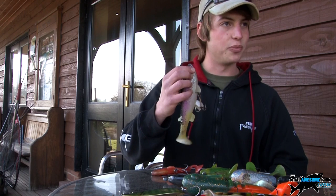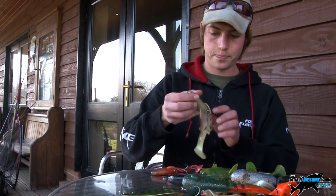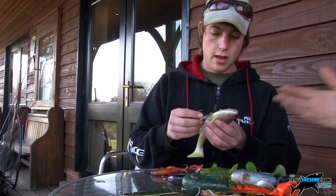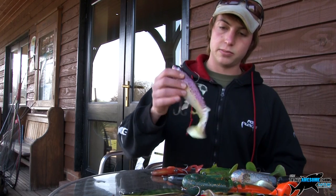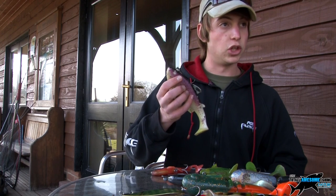I salvage everything. They cost a bit of money and I like to get my money's worth out of them. With a big shad like that, if I let it down I can even fish it into 50 foot of water, trolling. But generally, 10 to 20 foot, you can work them quite easily.